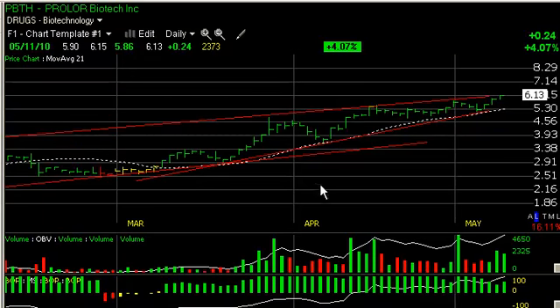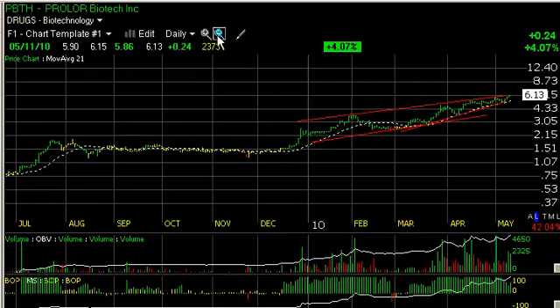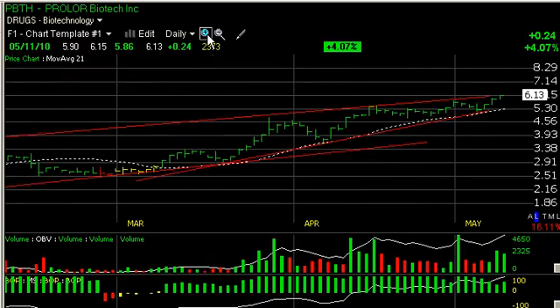Prolar Biotech, IPBTH — just a beautiful chart. Nicely formed, great technicals, edging and surging higher. I expect the stock could accelerate up towards the $7.50–$8 zone, maybe $8.25 as my short-term trading target.